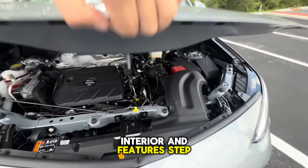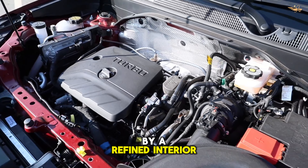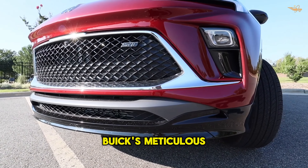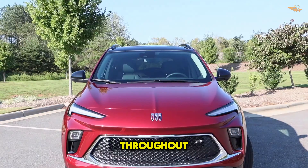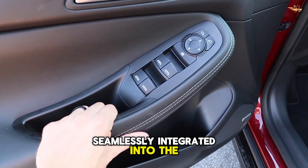Interior and features: Step inside the Encore GX and you'll be greeted by a refined interior that balances luxury with practicality. Buick's meticulous attention to detail is evident throughout, with premium materials and intuitive technology seamlessly integrated into the cabin.